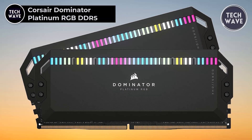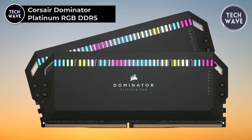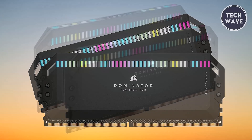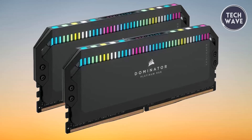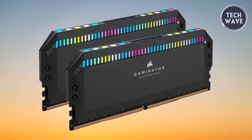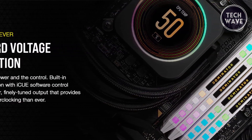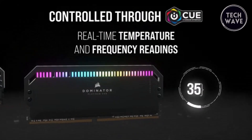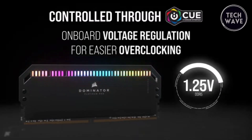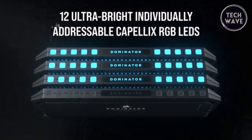The Corsair Dominator Platinum RGB DDR5, priced at $172, is a premium memory module for enthusiasts and professionals seeking top-tier performance and aesthetics. Designed to complement 13th generation Intel Core CPUs and Z790 motherboards, this RAM kit leverages DDR5's cutting-edge capabilities for exceptional speed and efficiency. A standout feature is its onboard voltage regulation, enabling more precise and stable overclocking via Corsair's iCUE software, which also allows fine-tuning of performance settings and real-time temperature and frequency monitoring.